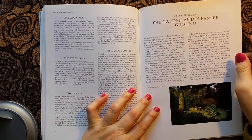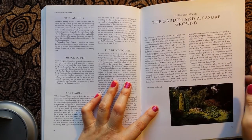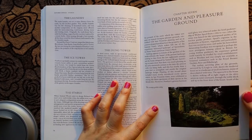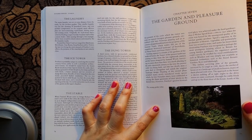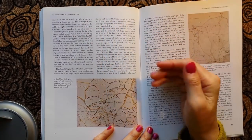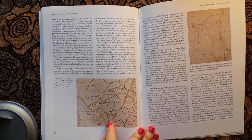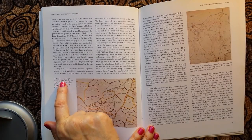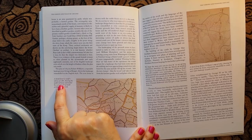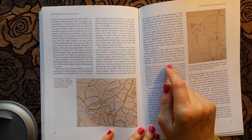The garden and pleasure ground. This picture is the swamp garden today. And this seems to be some kind of map — a detail from G. Lee's survey of 1768 showing the medieval house surrounded by a patchwork of small gardens and orchards.